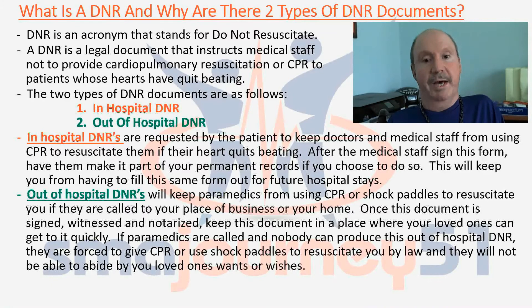Paramedics will not be able to abide by your loved ones' wants or wishes without the document. So if something happens to you at your house or your place of business and paramedics are called and you cannot produce this out-of-hospital DNR, they're going to be forced to try to resuscitate you by law. This out-of-hospital DNR document is very important because it's the only thing that's going to keep them from having to do this procedure on you.